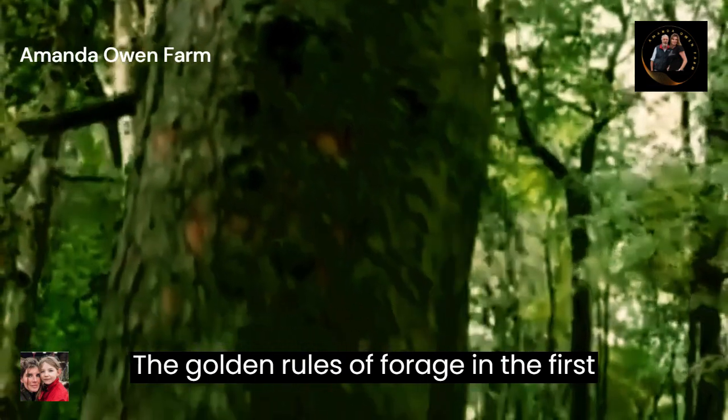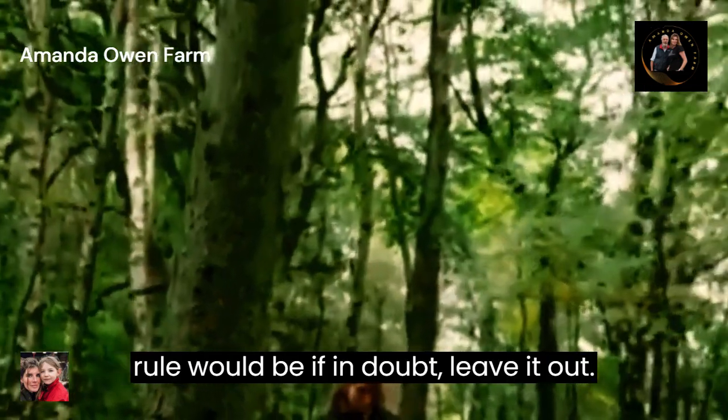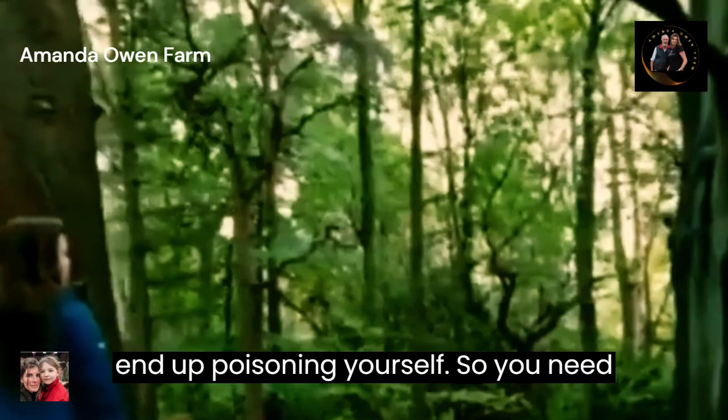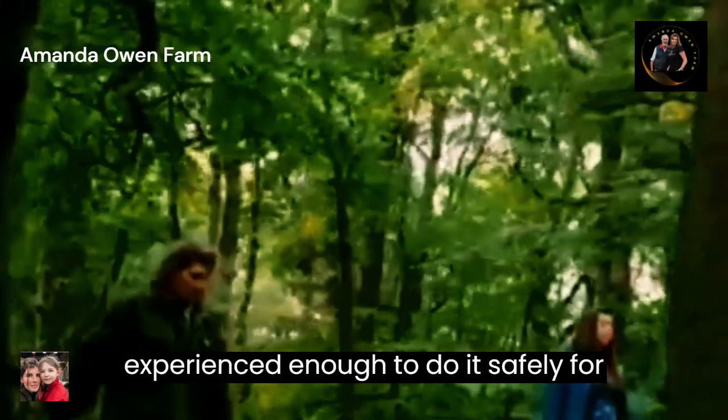What are the golden rules of foraging? The first rule would be: if in doubt, leave it out. Never munch on a hunt. Mushroom foraging can be really dangerous if you don't know what you're doing — you could end up poisoning yourself. So you need to go out with an expert until you are experienced enough to do it safely for yourself.